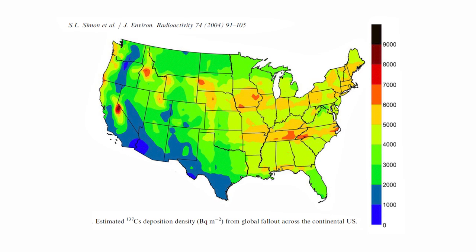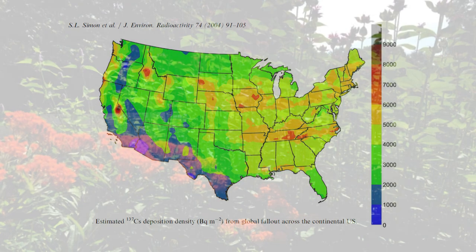Virginia, for example, in the eastern U.S. gets more rainfall than the central U.S. So we got more debris and more pollution from those nuclear tests than states closer to the testing sites, because those areas might be drier.